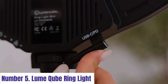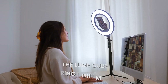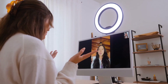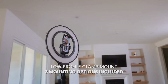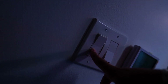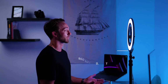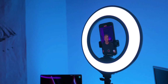Number 5: Lume Q Ring Light. The Lume Q Ring Light is a versatile and powerful lighting solution designed to elevate your photography, videography, and content creation. With its compact and portable design, this ring light is perfect for on-the-go use, whether you're shooting in a studio, outdoors, or in low-light conditions. Featuring adjustable brightness and color temperature settings, the Lume Q allows you to customize the lighting to suit your specific needs, delivering consistent and high-quality illumination every time.